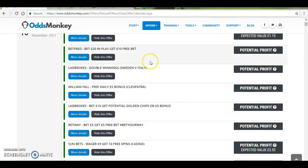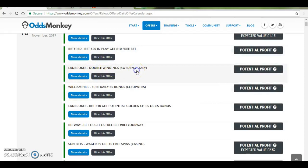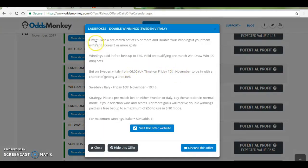And one of the best offers is this one here — the Ladbrokes double winnings. Basically this offer says place a bet of £5 or more and double your winnings if your team wins and scores 3 or more goals. Winnings are paid in free bets up to £50. So this is on the Sweden vs Italy game at Ladbrokes.